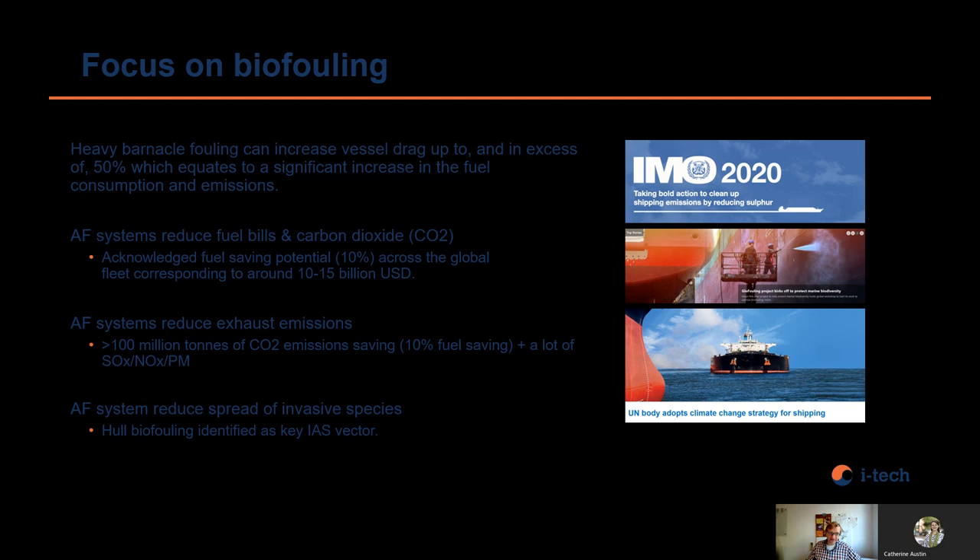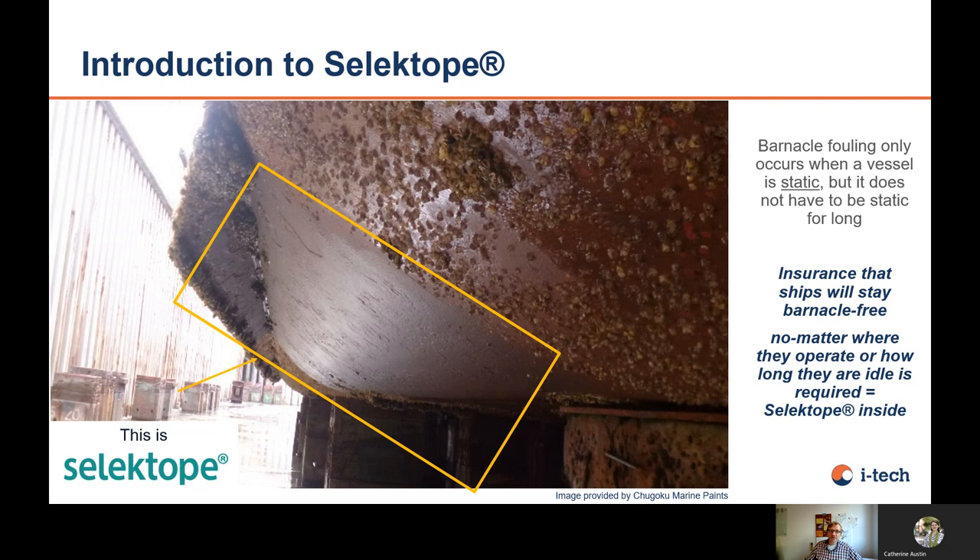Why is there so much focus on biofouling? There is huge pressure nowadays to reduce fuel bills and carbon dioxide emissions, especially given the current economic situation — everybody has to save money. Estimations say that 10 to 15 billion US dollars could be saved if shipping companies moved to the best fouling control systems. As a consequence, carbon dioxide emissions would also be reduced, especially given the carbon zero target of 2050. Also increasingly in the discussion is the reduction of invasive species. The IMO has been active on biofouling management for several years, and it is becoming clear that the hull is one of the key factors for the spread of invasive species.